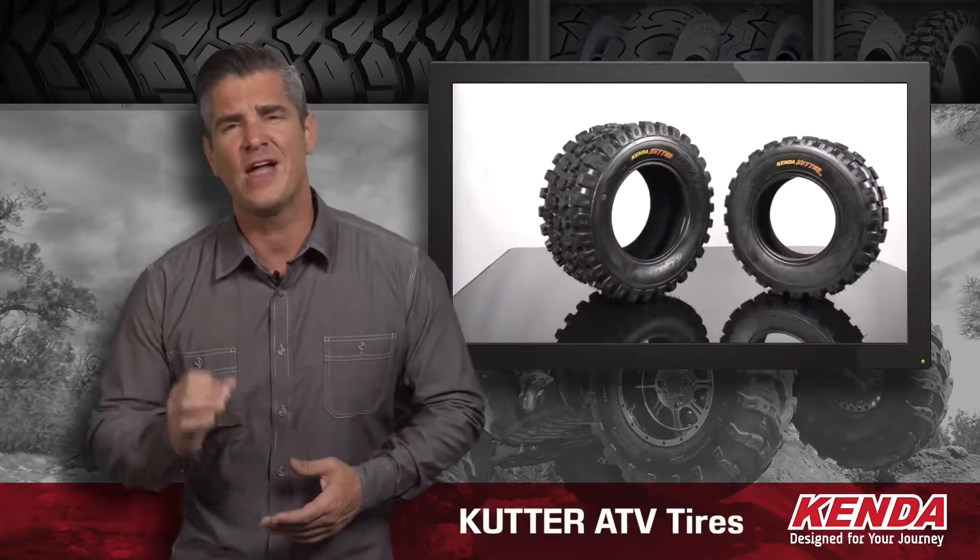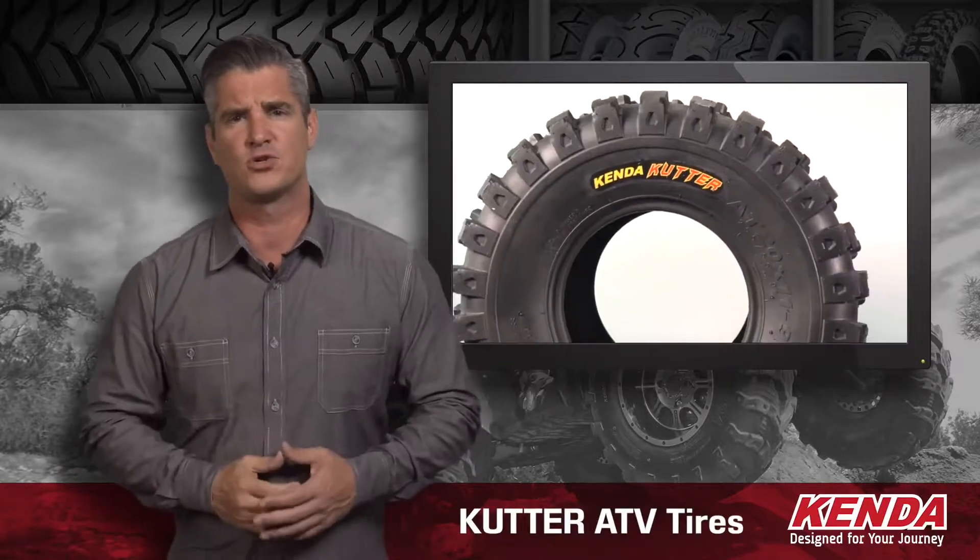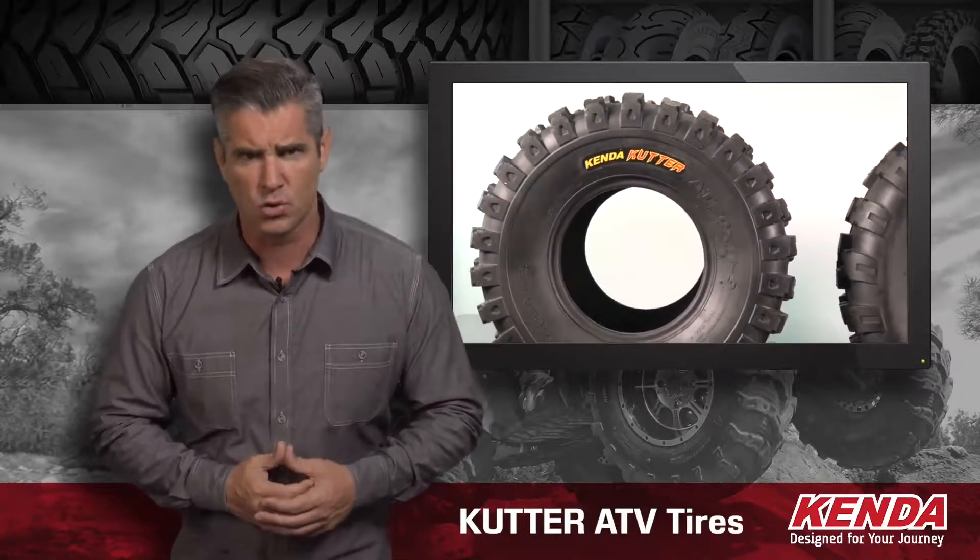Today we're looking at the Cutter ATV line of tires. This line was specifically made for only the most aggressive racers and designed specifically for closed motocross courses.